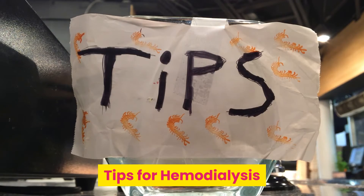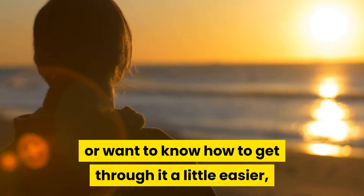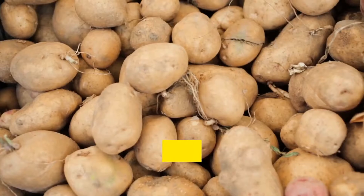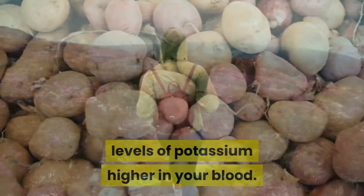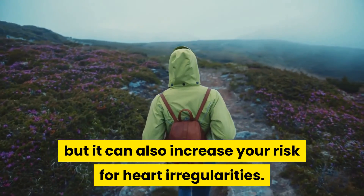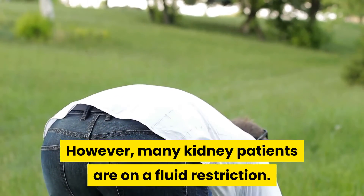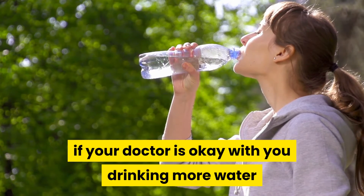Tips for hemodialysis. When getting hemodialysis, you should keep a few things in mind. You don't want to eat foods that contain a great deal of potassium, such as bananas, oranges, and potatoes, because this only makes the levels of potassium higher in your blood. This can lead to you feeling sick but also increases your risk for heart irregularities. To raise your blood pressure post-dialysis, you could drink more water to add volume to your veins. However, many kidney patients are on a fluid restriction, so you should only do this if your doctor is okay with it.